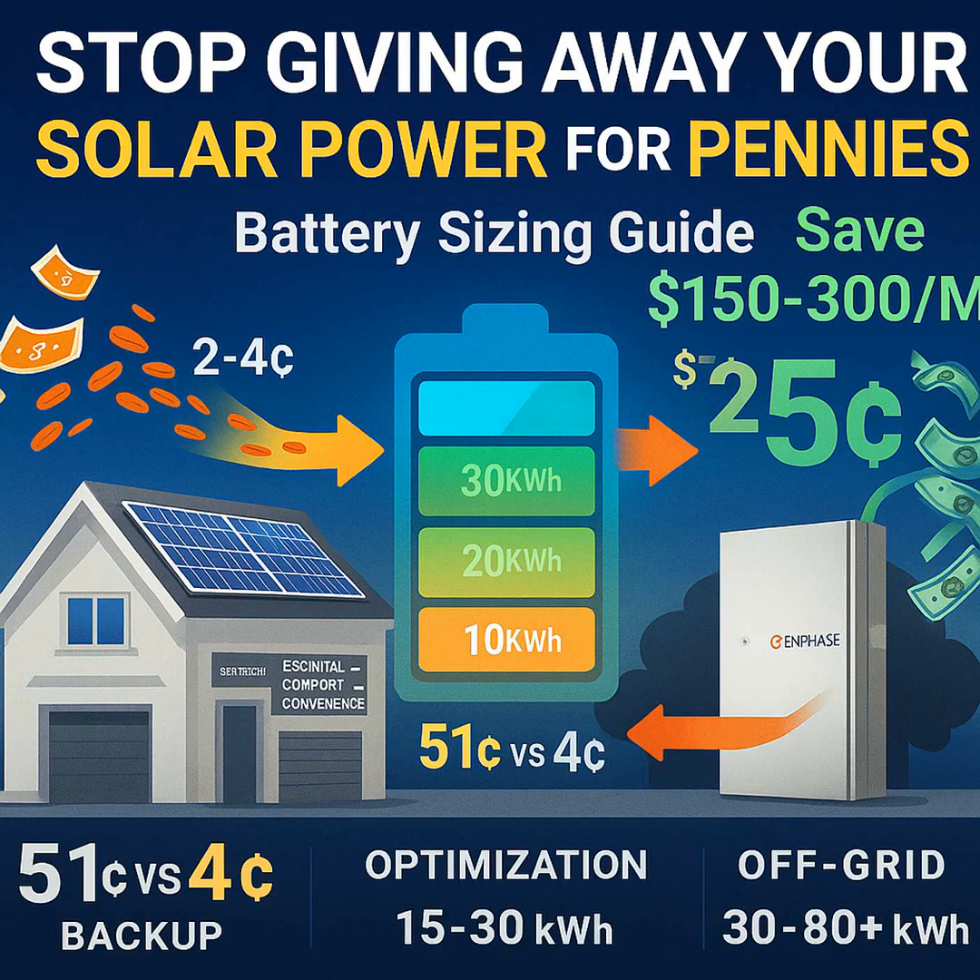That difference between essential and comfort loads really shapes how you size the battery. Let's walk through a few common goals. Starting with emergency backup — for just essential loads during a power outage, you're generally looking at something like 10 to 20 kilowatt hours of battery storage, which should give you roughly 12 to 24 hours of backup power. The Johnson family down in Florida had a 13.5 kilowatt hour Tesla Powerwall, and it got them through 18-hour outages, even during Hurricane Ian, because their solar panels could recharge it during the day.